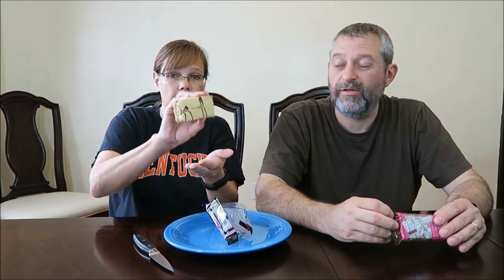Mine is 75 grams, yours is 110 grams — wow, mine's only 75! That's what I'm saying, this one is huge. Mine is only 369 calories. Big, big difference.